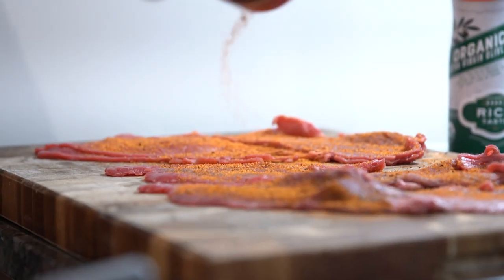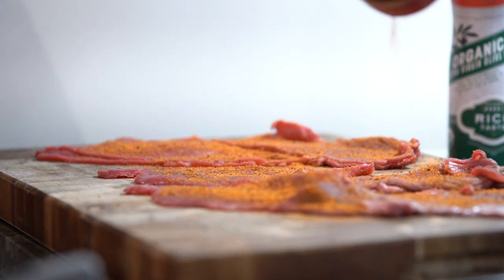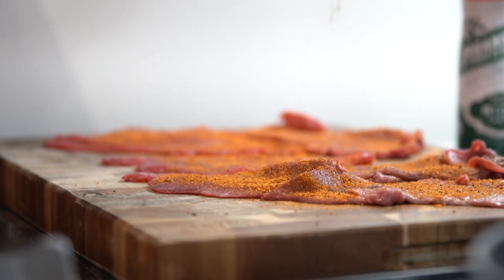Not only will these five tips make hitting your daily protein target easier, but they can also add flavor and diversity to your diet.